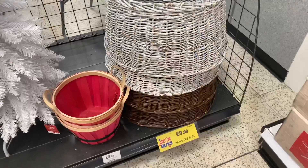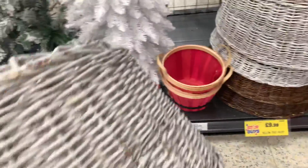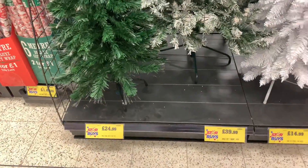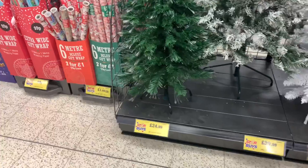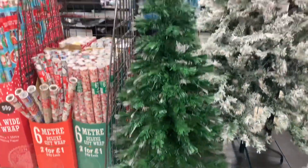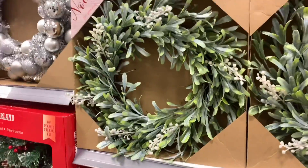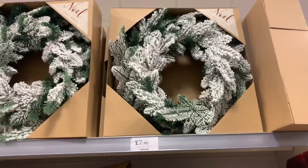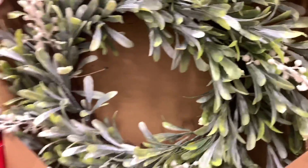I'm going to buy one of these Christmas tree skirts - they're £9.99 and I really wanted one last year but they'd sold out. They've got Christmas trees too: the white one is £14.99, the larger one is £39.99, and the medium-sized one is £24.99. I really like this 20-inch mistletoe wreath for £12.99 with little white flowers. There's a cheaper one at £7.99 but it's not as nice.